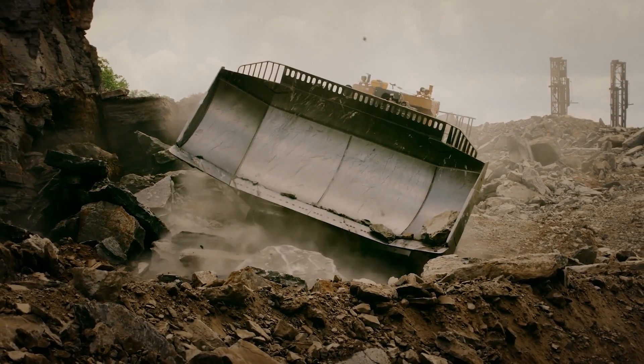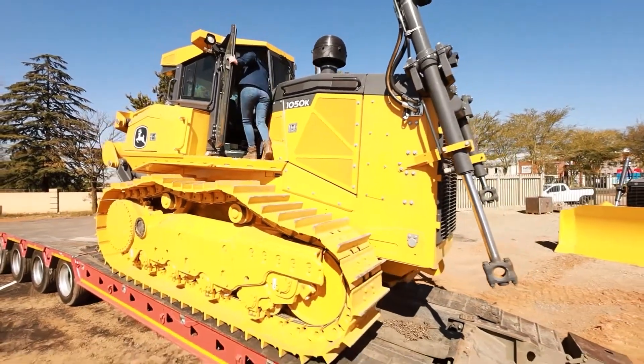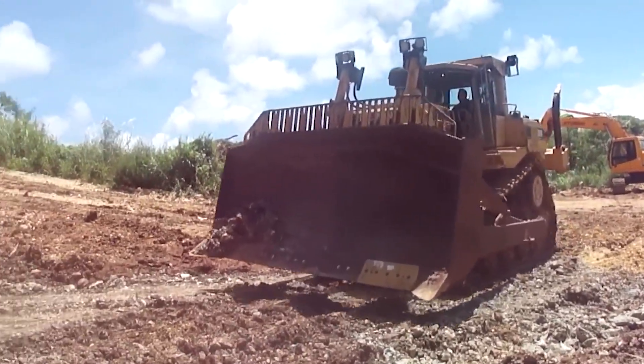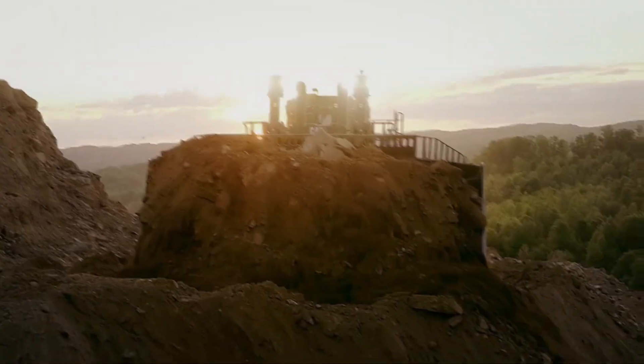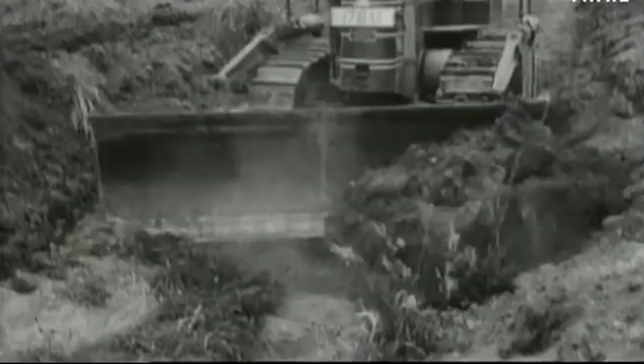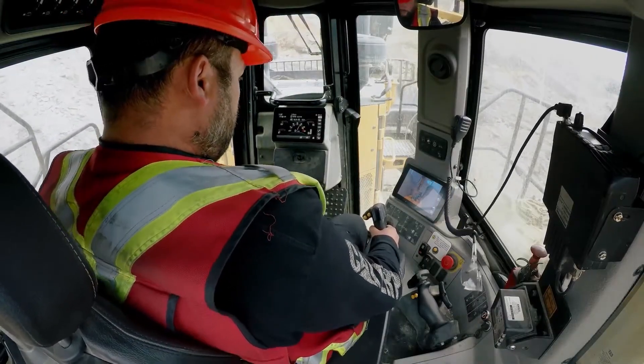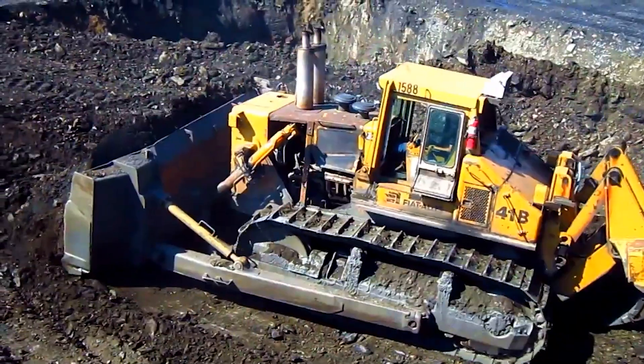This is the unsung titan of the modern age, a steel-bodied giant that has moved mountains, rebuilt cities from rubble, and carved civilizations out of the wild. We're telling the story of the bulldozer and its incredible journey from a humble farm attachment to the awe-inspiring, high-tech behemoth that literally shaped the world we live in today.